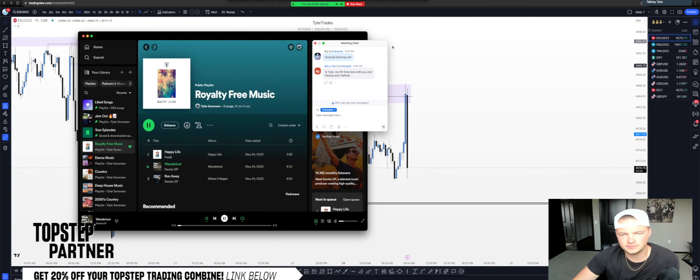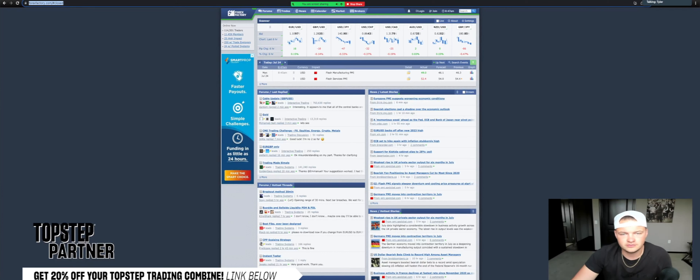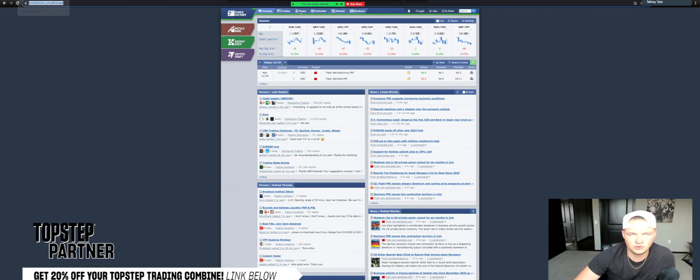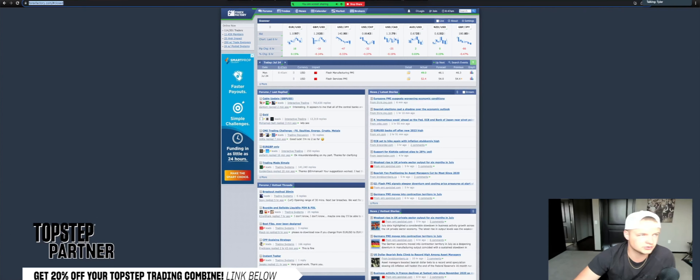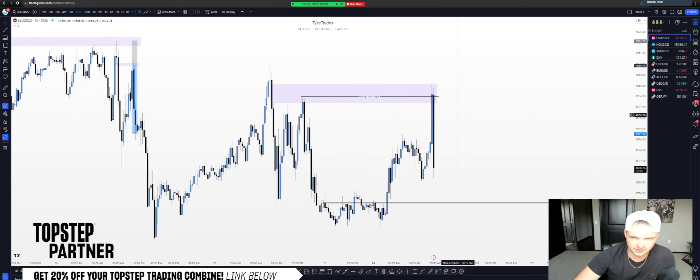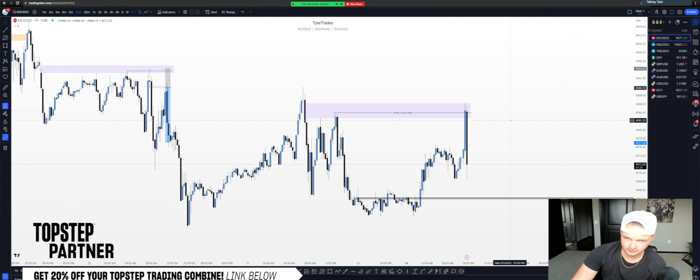Good morning guys, welcome — it's Monday. We just had flash services and flash manufacturing PMI news releases, and both of those came out basically conflicting with one another — one's bullish, one's bearish — so not really a whole lot of bias to draw from that. We've kind of got a wash between these two news releases. The bias is still the exact same as it was Friday at the end of our morning session — nothing has really shifted in the higher time frame perspective.